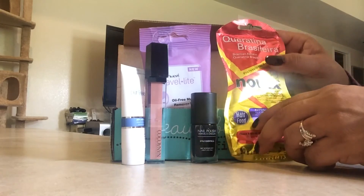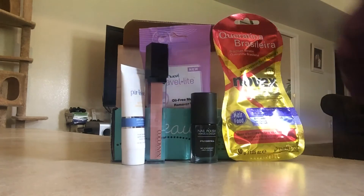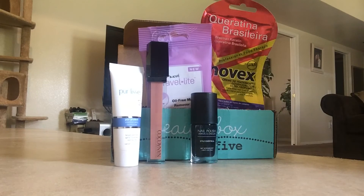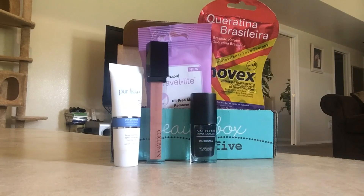Beauty Box Five hit a home run this month! Usually they do good, but this month it's like wow. I love the Pureless lotion — that's my ultimate favorite. I don't care if I get it in a small package, it's so expensive and I just love when I get that product. The nail polish color is great, and the lip gloss is perfect. Let's recap: Pureless retails at $55 for 1.7 oz; Travel Light makeup remover wipes retail at $19.99 for 48 wipes; NanaCoco lip gloss retails at $3.99 for 0.22 fl oz; Brazilian Carotene retails at $19.50 for two pounds; Style Essentials nail polish retails at $7.